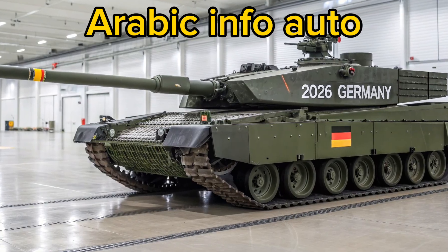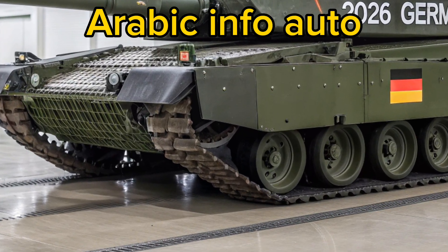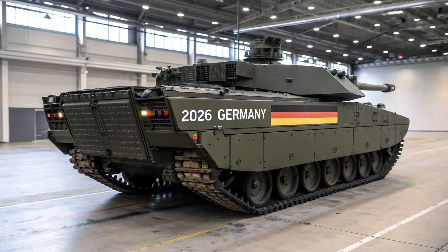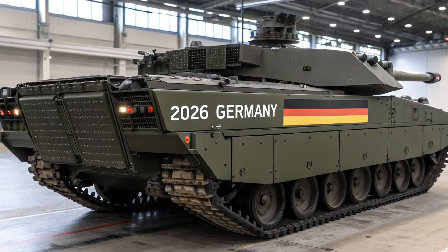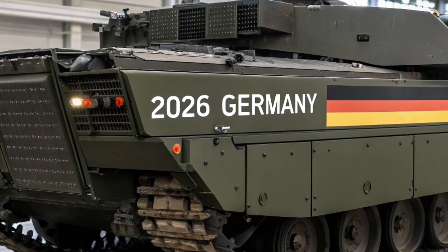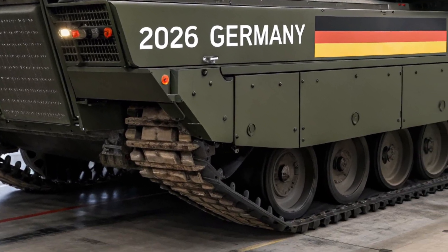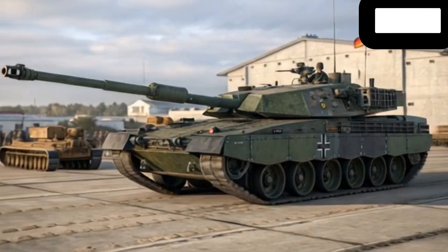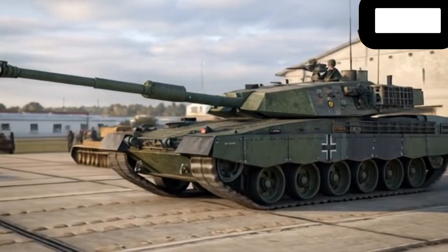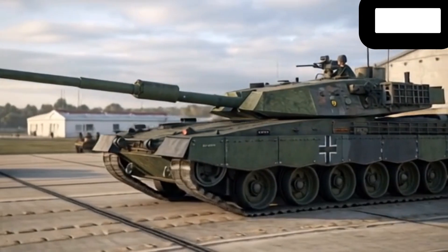Unlike older generations of Leopard tanks, the 2026 variant incorporates advanced composite armor that is lighter yet stronger, designed to withstand the latest anti-tank munitions. The green matte camouflage paint is both practical and iconic, blending seamlessly into various terrains while proudly displaying the German flag and the 2026 designation on its sides. What strikes you first is not just its size but the precision in its details — from advanced sensors and optics on the turret to the reinforced tracks and suspension system.